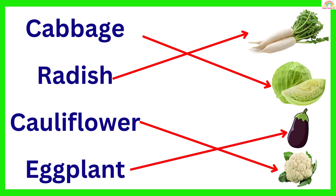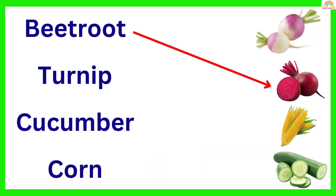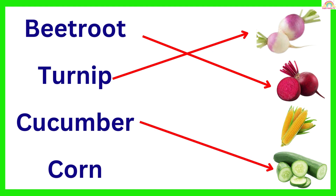Eggplant. Beetroot. Turnip. Cucumber. Corn.